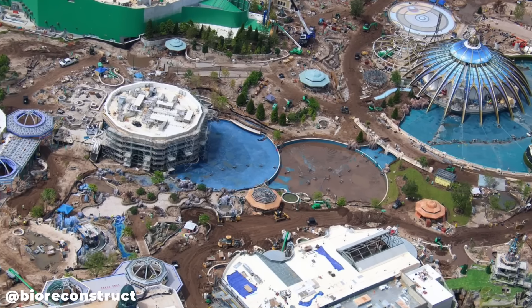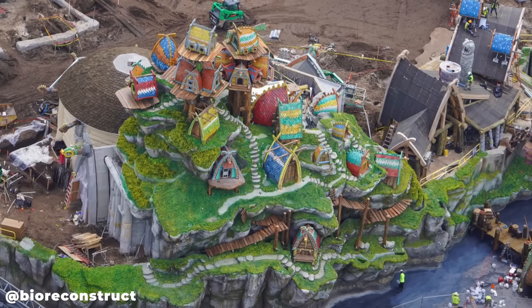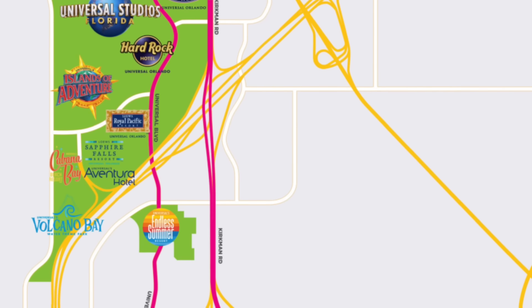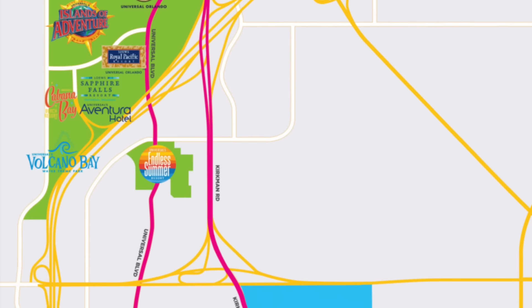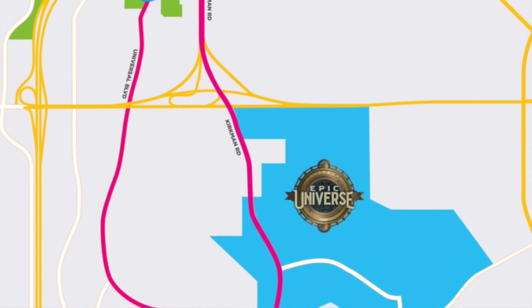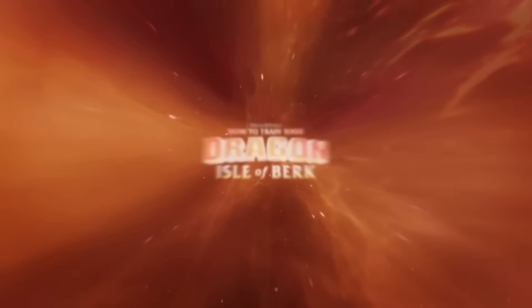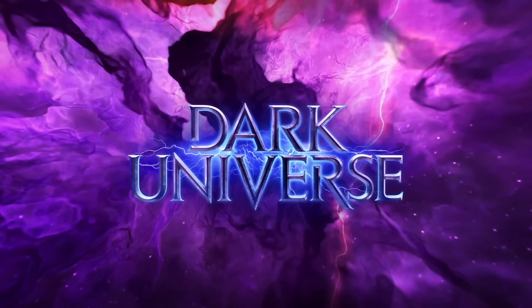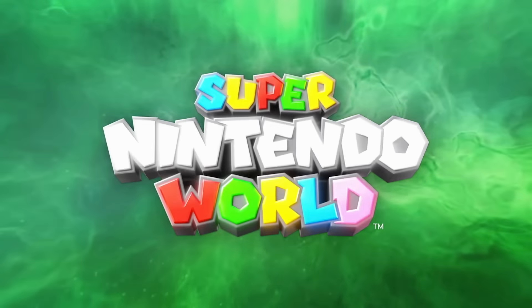I'm excited to get in here and show you all the progress. For those somehow unaware, Epic Universe is a brand new theme park coming to Universal Studios Florida, located just two miles south of Universal Studios and Islands of Adventure in Orlando. This new park will include brand new lands themed to How to Train Your Dragon, The Wizarding World of Harry Potter, Universal Monsters, and my personal favorite, Super Nintendo World.